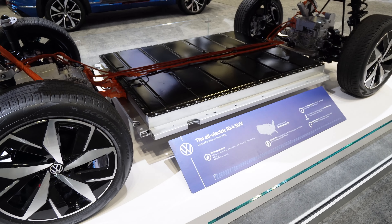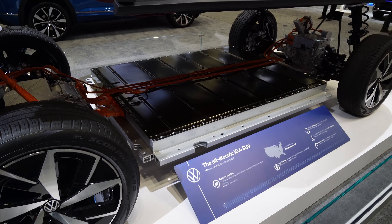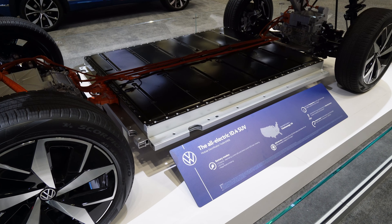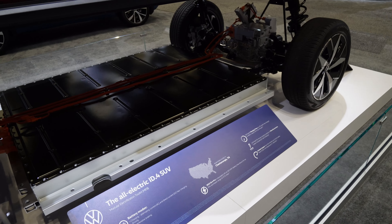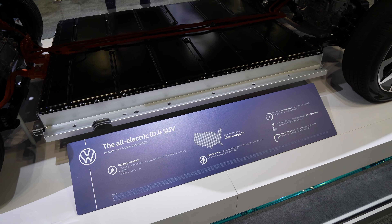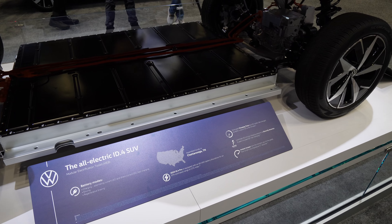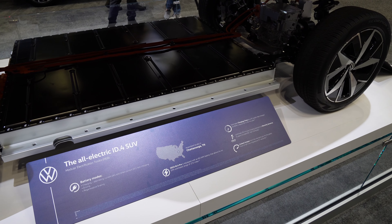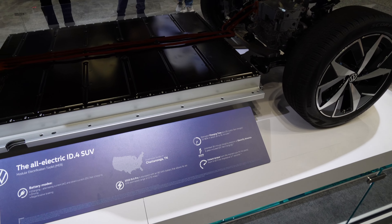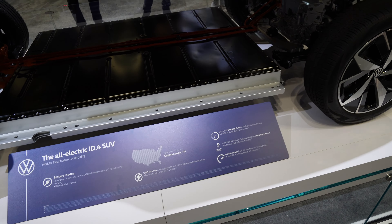This is called the MEB platform — Modular Electrification Toolkit. It's used in the ID.4, ID.2, ID.Buzz, and ID.3, with the ID.2 and ID.3 only available in Europe, and the upcoming ID.5 as well. They've already started assembling this in Chattanooga. The ID.4 Pro has an 82 kilowatt-hour battery giving 275 miles of range, charges from 10 to 80% at a DC fast charger in 30 to 36 minutes, and does 0 to 60 in 5.7 seconds.